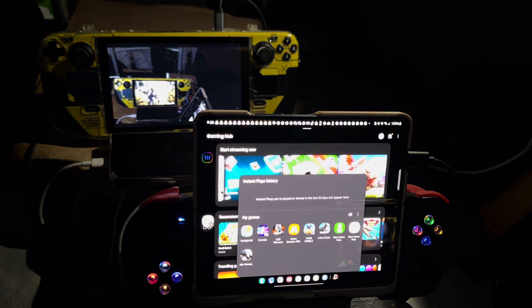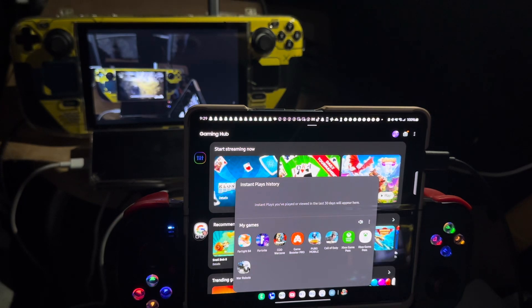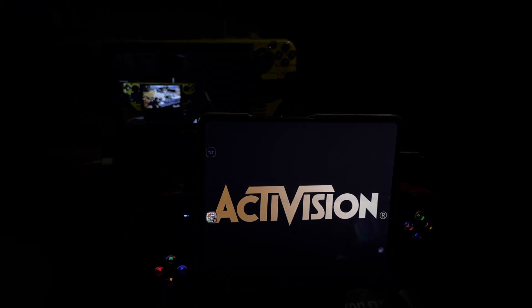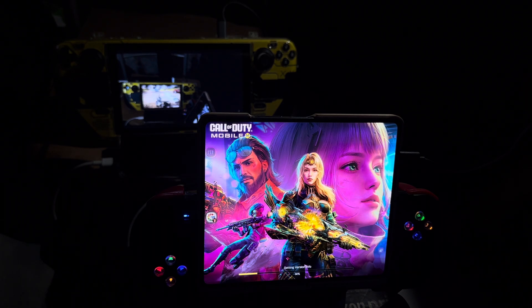This is Call of Duty mobile on the Samsung Galaxy Z Fold 5. I'm recording this using my iPhone 14 Pro Max, and in the background is my Steam Deck.